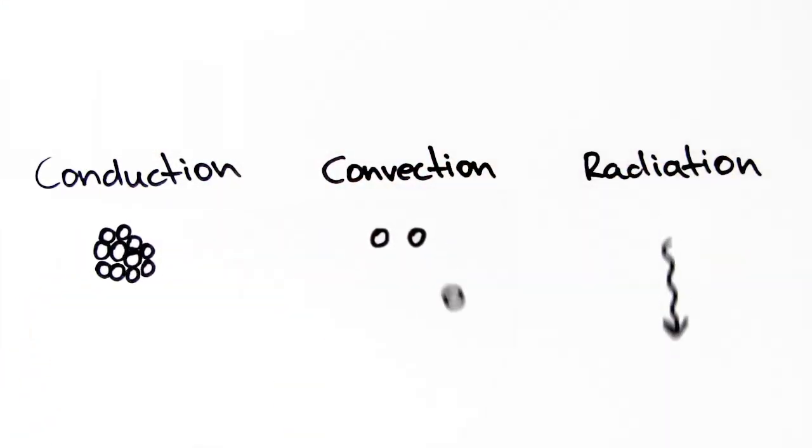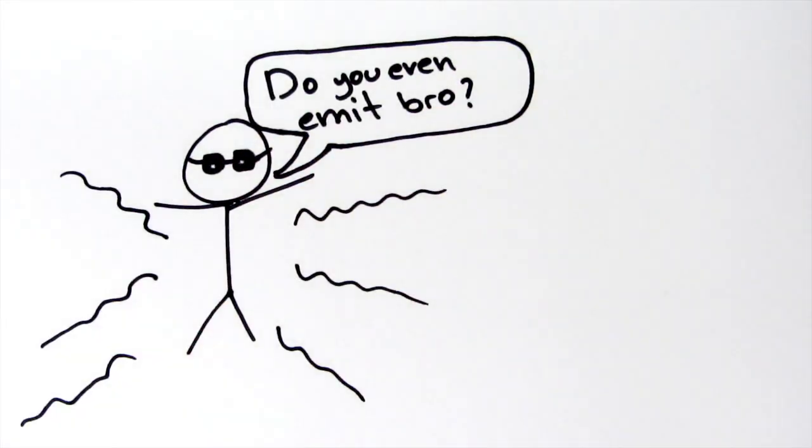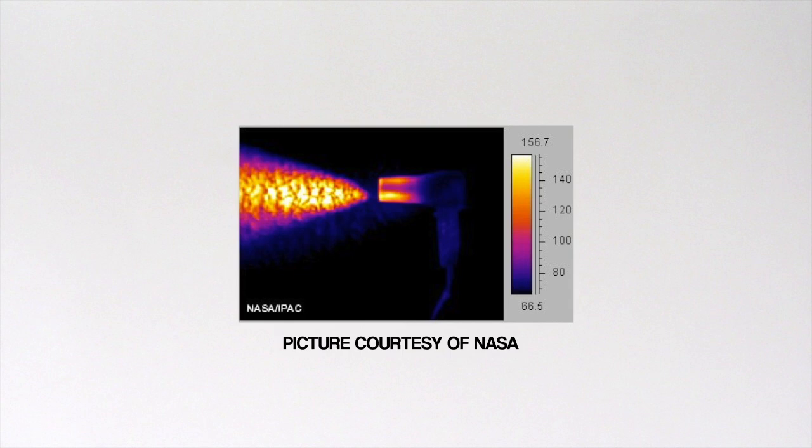Heat can be transferred from place to place by conduction, convection, and radiation. Today though we'll be focusing on radiation. All objects emit and absorb infrared radiation — even we do, with just a very low amount. But it can still be picked up by thermal imaging cameras that detect the infrared radiation and convert it to visible light.